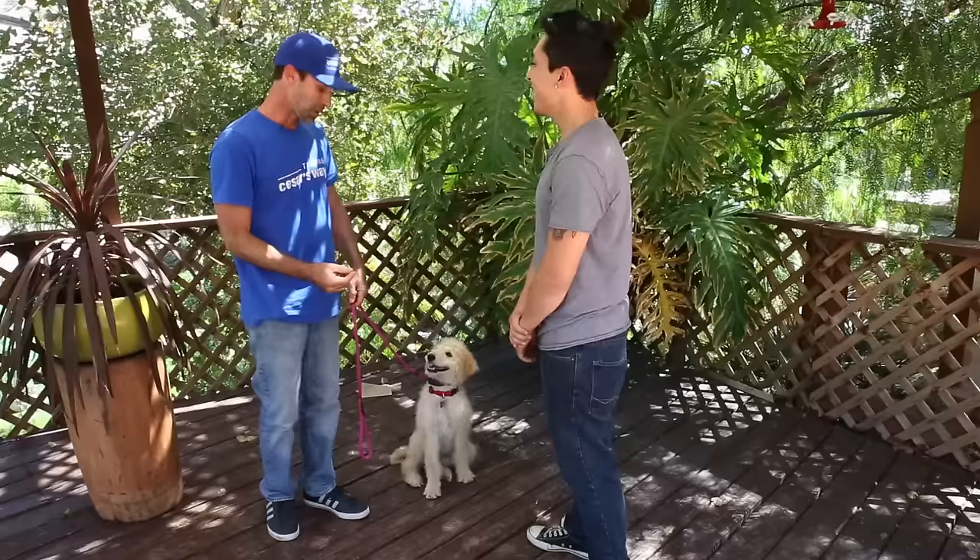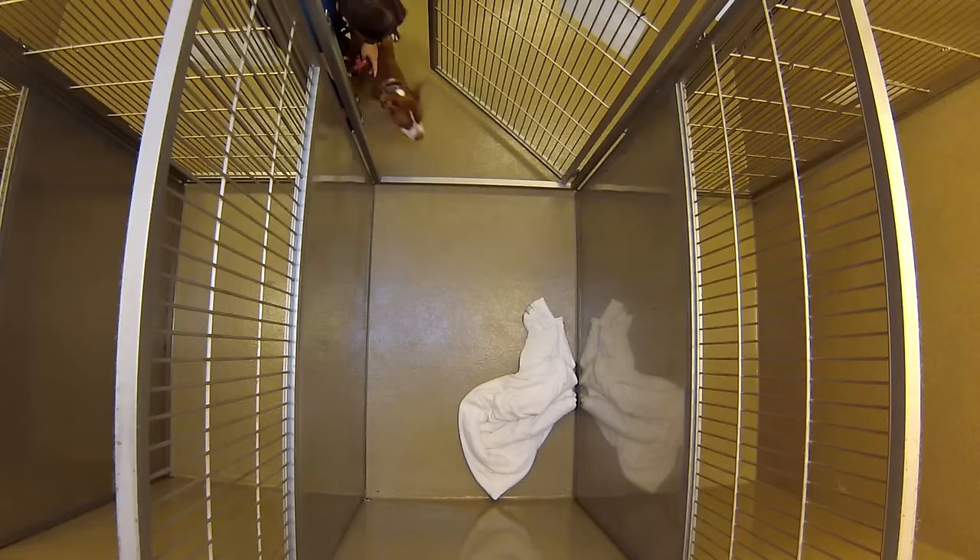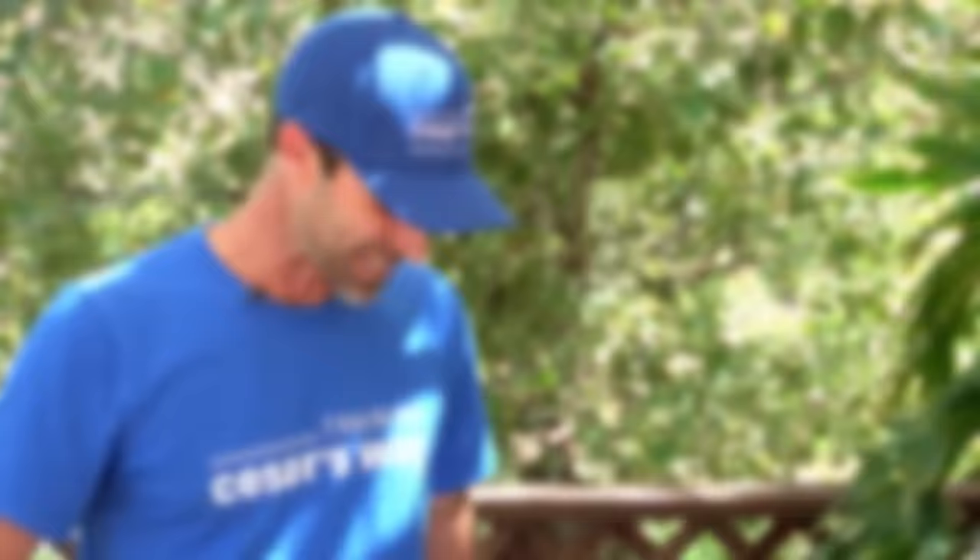Do you have any recommendations for puppies that are nipping children? I do — it's what I call 'be a tree.' When the puppy starts to nip at them, I want the kids to jump up and simply stop moving. This way the puppy learns that there are rules regarding the children and limits to the way they can interact with us. Nipping puts dogs in the shelter possibly more than most other behaviors, so nipping it in the bud is a perfect way to fix it.